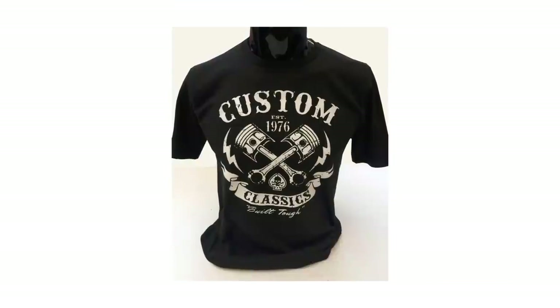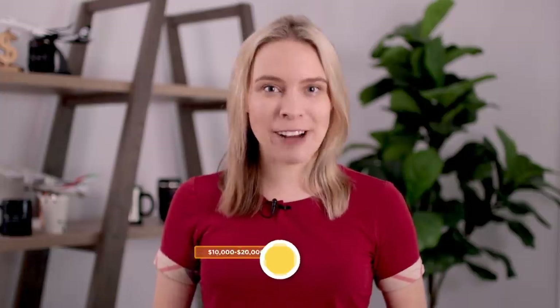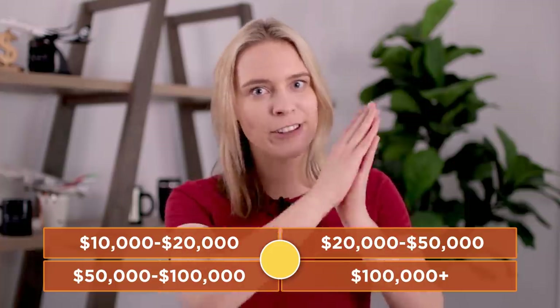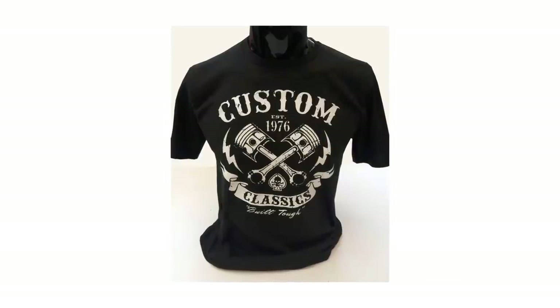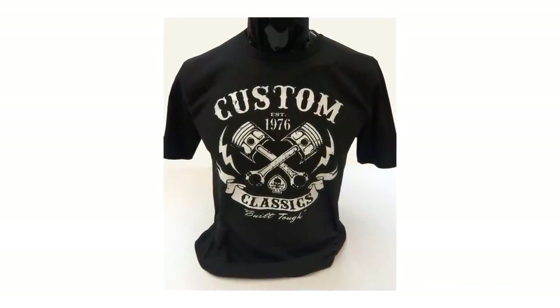The next T-shirt and your next opportunity to win 10 points is this T-shirt here. How much money do you think that this T-shirt made? You've got five seconds — go. Okay, time is up. The answer for 10 points is this shirt made over $18,000. Yep, this print-on-demand T-shirt made over $18,000 — but how and why?